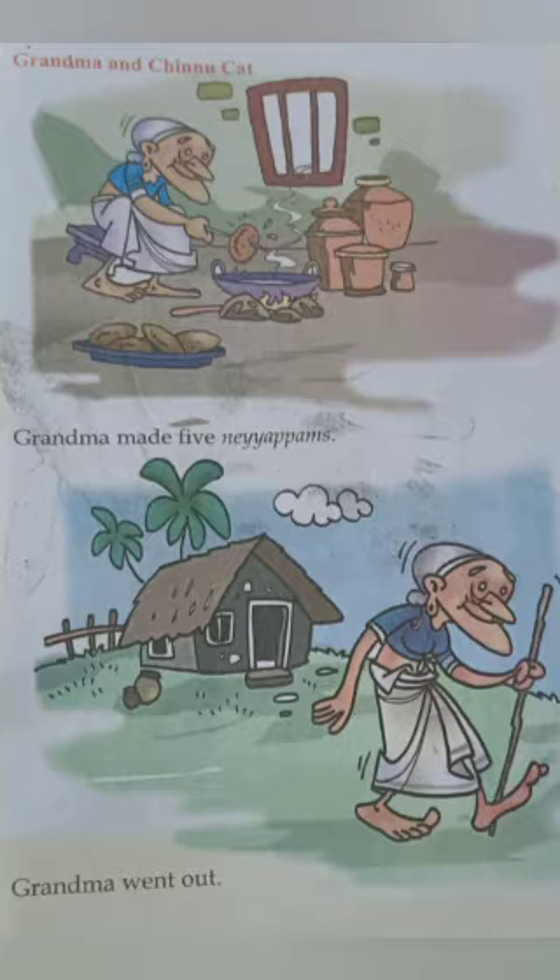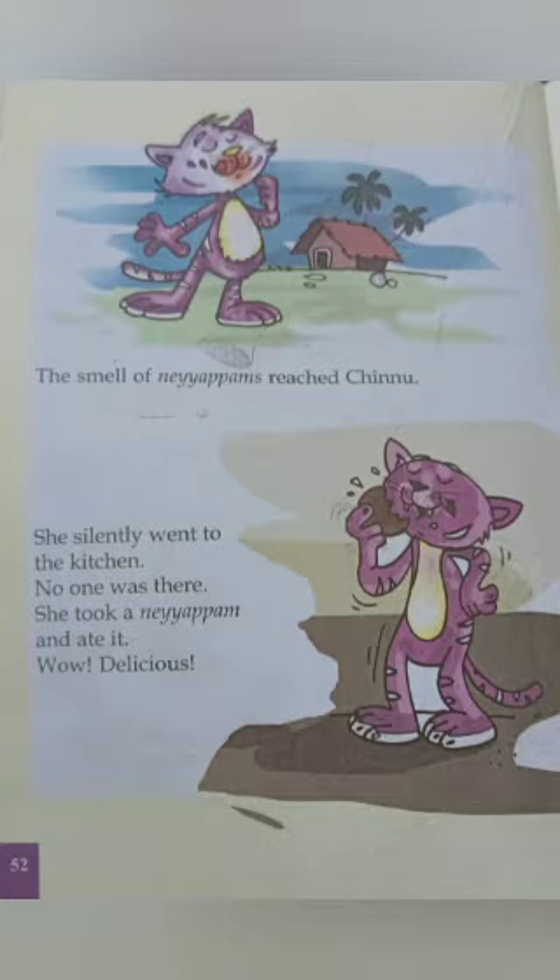Take page number 52. What do you see there? Chinnu cat. Where is she? She is in front of grandma's house, isn't it? Chinnu cat is in front of grandma's house. A smell of nayapams reached Chinnu. Then what did she do? She silently went to the kitchen. No one was there. She took a nayapam and ate it.